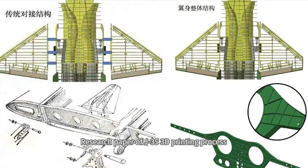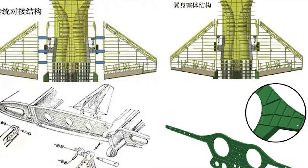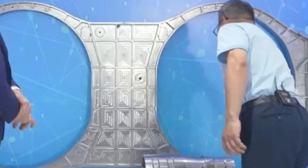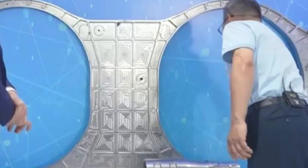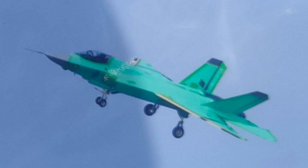One of the most critical components is the J-35's body structure of the main bearing frame. Shenyang Aircraft Design and Research Institute is responsible for the design verification, and Beijing University of Aeronautics and Astronautics is responsible for the manufacturing. This 3D printed component is lighter, stronger, lasts longer, and costs less than in the past.